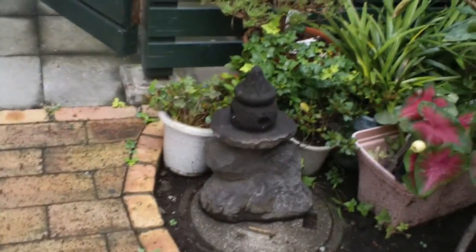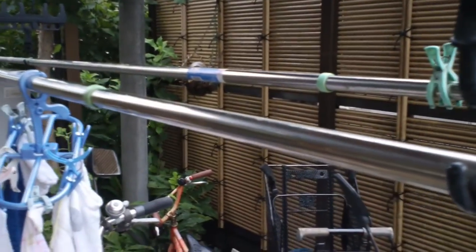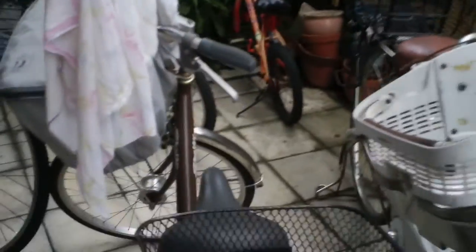First I'm going to show you the patio. Here's a cherry tree and a Japanese decoration. The patio is where we keep our bicycles and where my grandmother hangs the clothes. There would be more out here but it's kind of damp outside. Here's my bicycle.